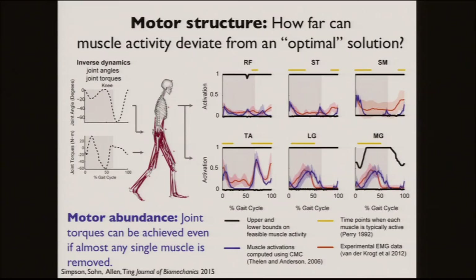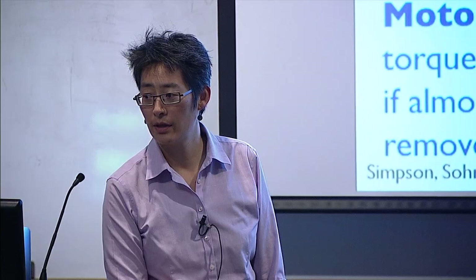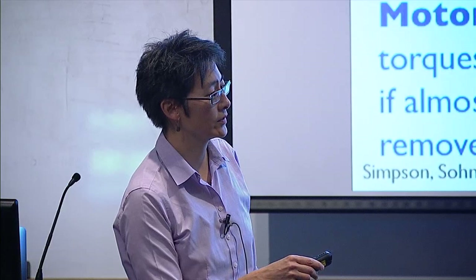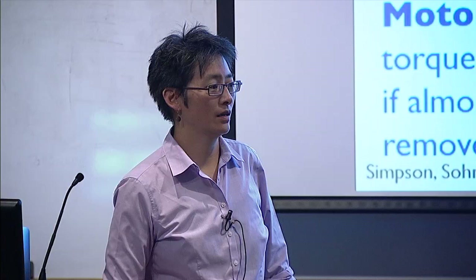So those are the upper and lower bounds — yellow indicates when the muscle is active, blue is what's predicted through optimization, and red is experimental EMG data. In many cases optimization gets it right, but in others there is activity not predicted by effort-optimal computation. This shows that the amount of variability is very wide, and if we see any single muscle turning on and off, it's very difficult to say what is happening on a functional level.